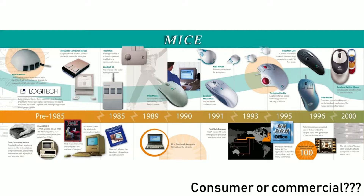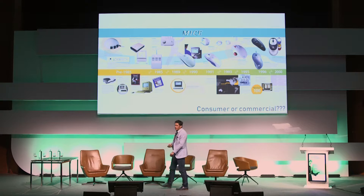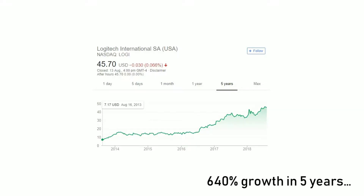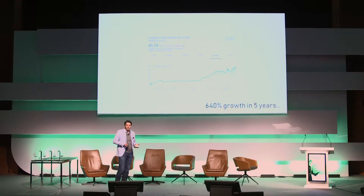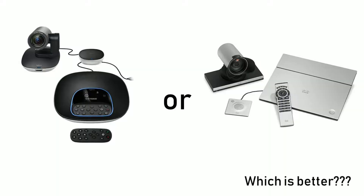Logitech is another good example. Back in the 80s they started off making mice, then moved on to keyboards and joysticks. In the last five years, Logitech has seen a 630% growth in their share price — and it's not because they're making more keyboards and mice. Global PC sales have declined 30% in the same period. They've diversified, using their brand to get into the commercial environment.